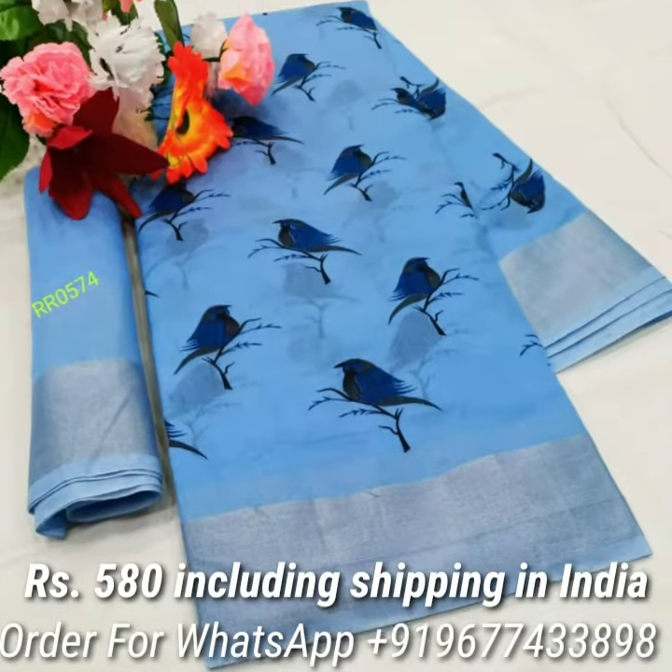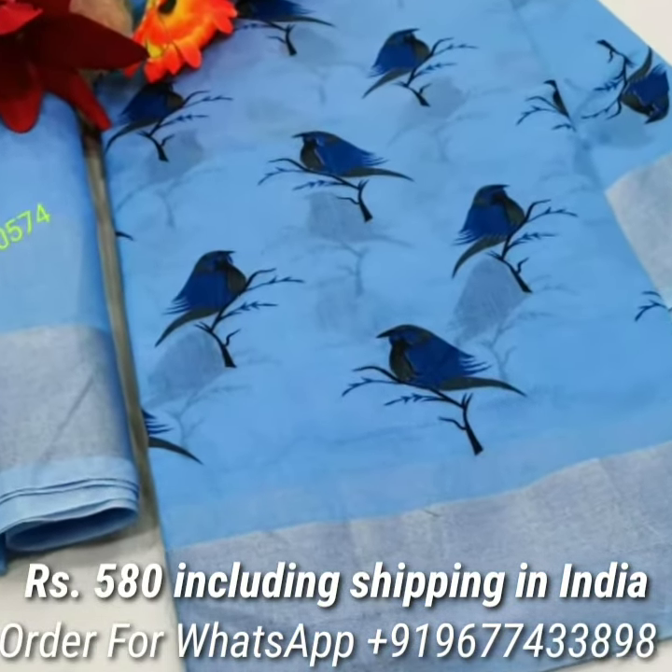My dear Sisters, thanks for watching my video. Keep shopping. Bye Sisters!